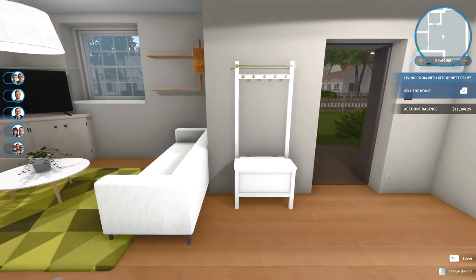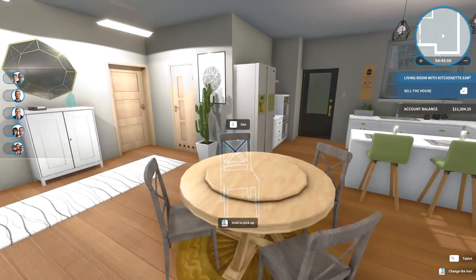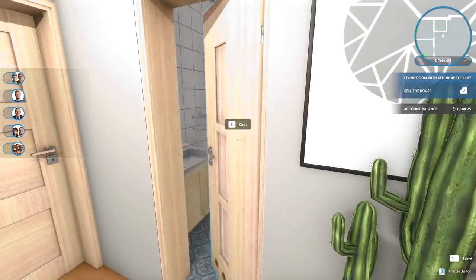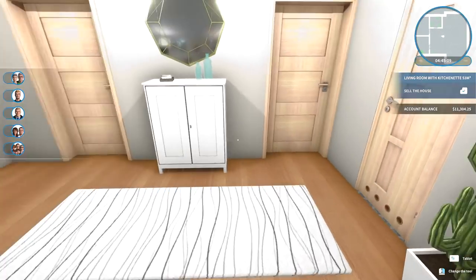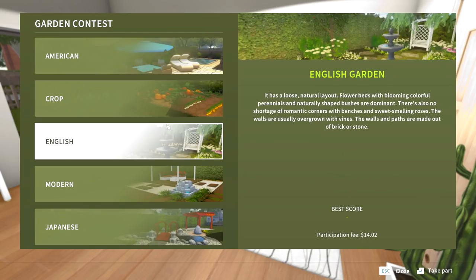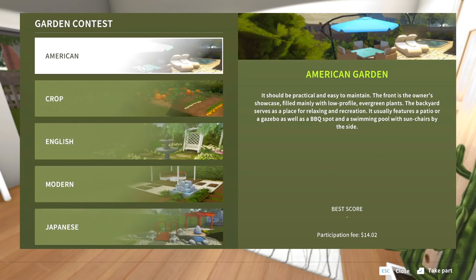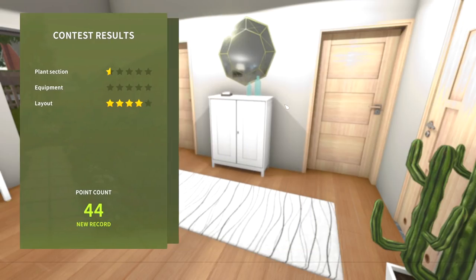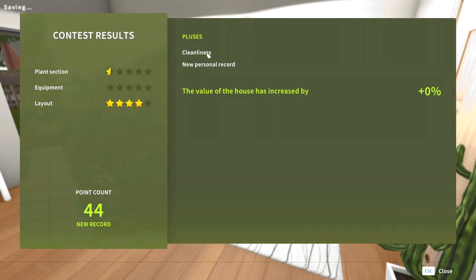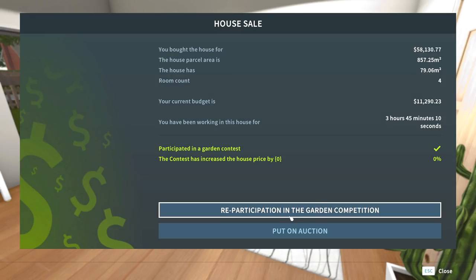Guys, I think it's time to sell this house. It's a decent looking house — it's got everything anybody will ever want. Let's look at this bathroom again. This is a beautiful bathroom for the space I had to work with. Let's sell the house. Submit garden for contest — a lot of you told me in the comments that you always submit it because even though it costs something, it always improves the sale of your house. Layout: four stars. New record. Cleanliness — new personal record. The value of the house is increased by 0%. So we just wasted $14 for nothing.